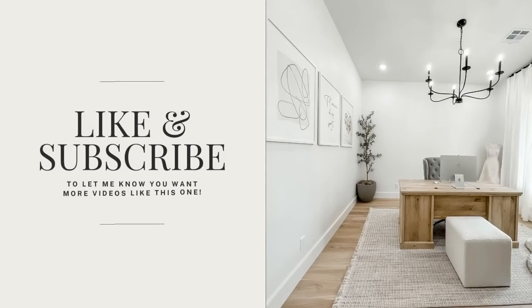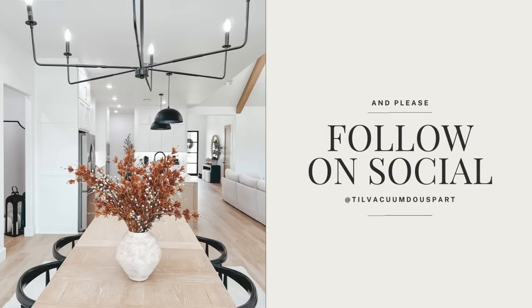Today we are talking all things fall and all things Amazon, so I'm so excited to share today's video. Welcome to Till Vacuum Do Us Part — if you're new here, my name is Ashley. I have some amazing fall pieces for you that you can order straight from Amazon with super fast shipping.